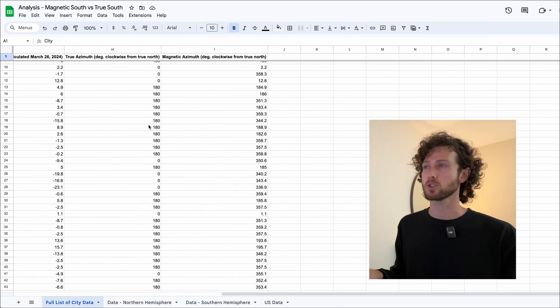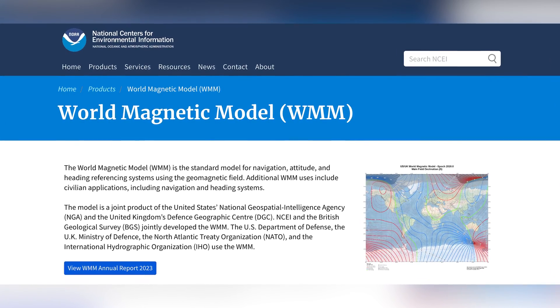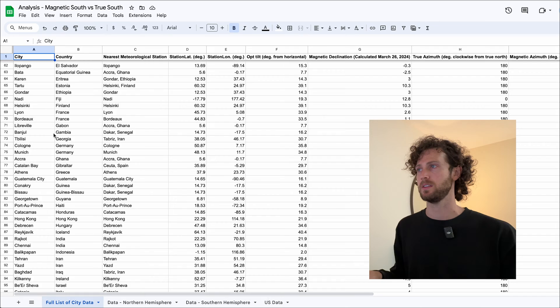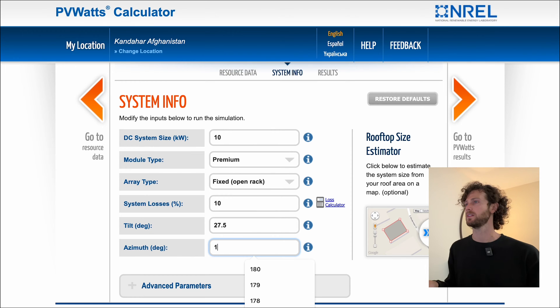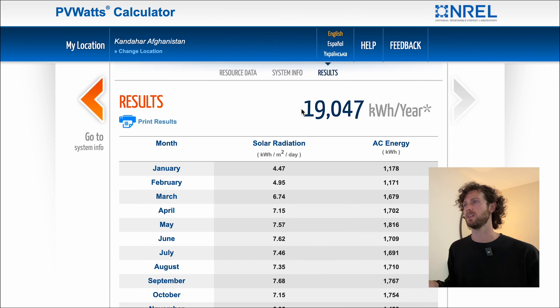I found the true azimuth and the magnetic azimuth for each of these cities. If you're wondering how you find true north or true south if compasses don't point that direction — it's actually pretty easy. I used the world magnetic model. So at this point I had the azimuth angles for all these cities, and then I calculated the output of a solar system in each city using the PVWatts calculator — once using the true azimuth and once using the magnetic azimuth.